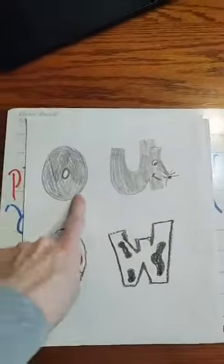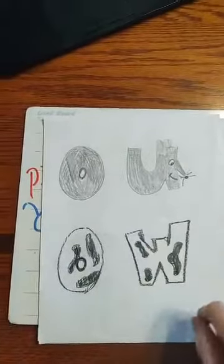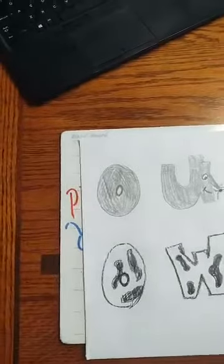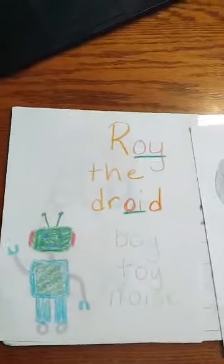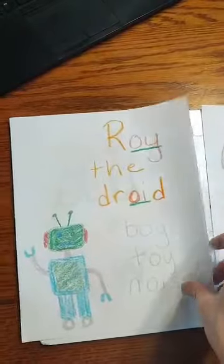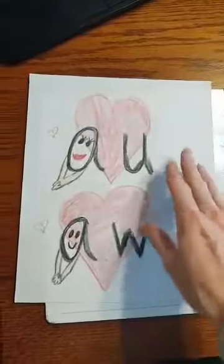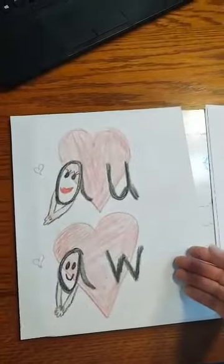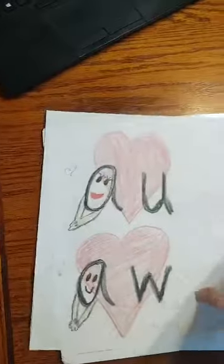Good job. And then we had our pictures. This one has another sound. Tell me, what sound do these two say? They say 'ow' like in 'how.' How about my favorite — Roy the droid? What fun sound does O-Y and O-I say? Yes, they say 'oy.' Good job. And then these two — they're in love. What do they say? They say 'aw.' Very good, first graders.